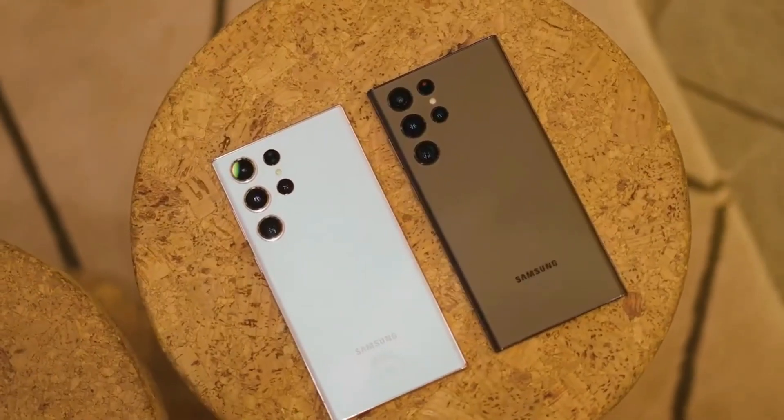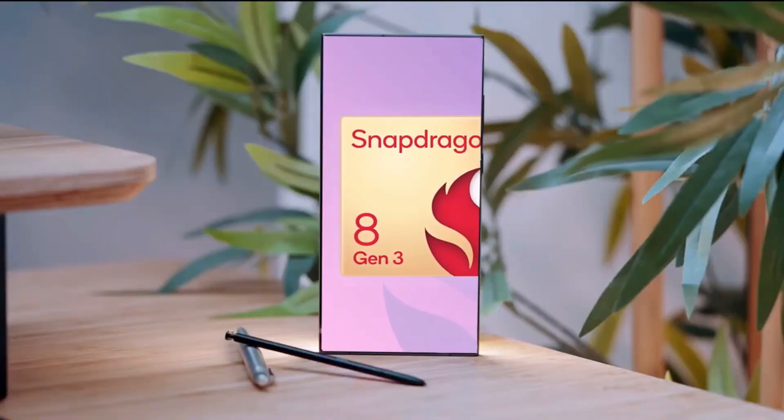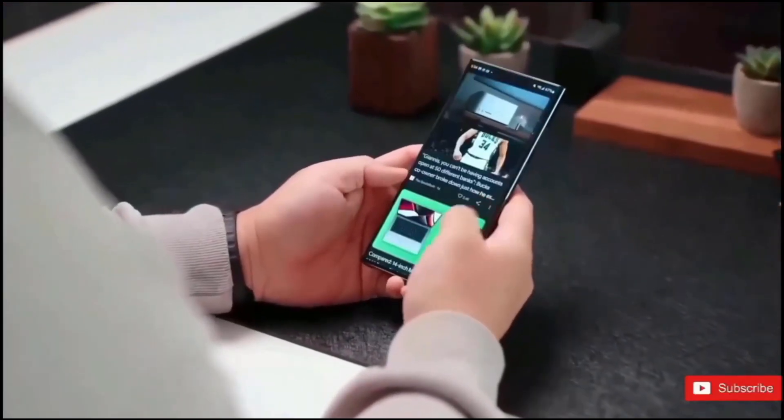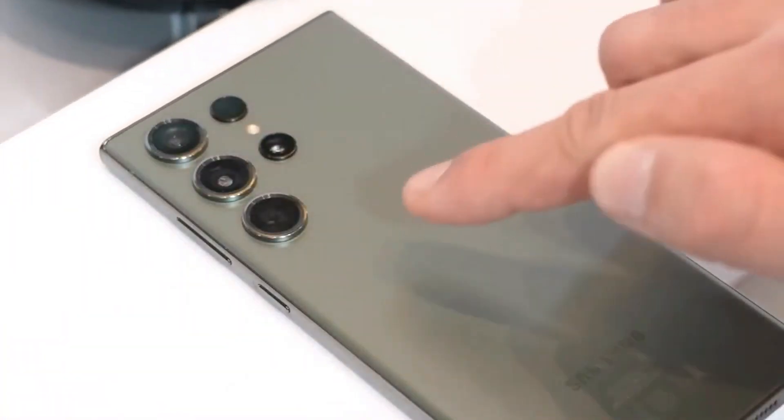This strongly implies that reports about the Galaxy S24 Ultra exclusively using the Snapdragon 8 Gen 3 globally are accurate. Reports suggest that North American Galaxy S24 units will also use the Snapdragon 8 Gen 3.